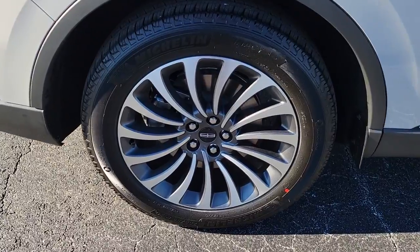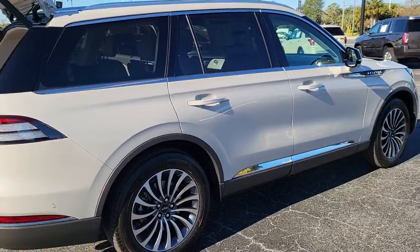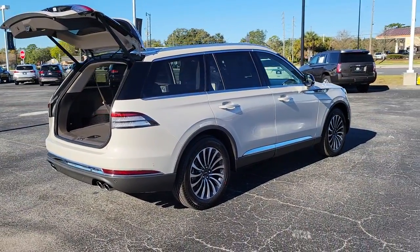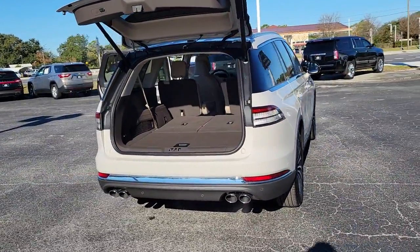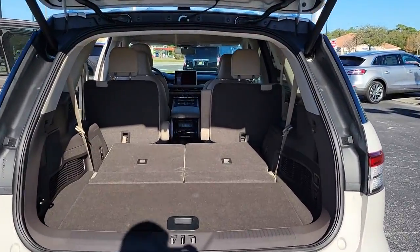These are just some of the great options this vehicle comes with: panoramic roof, navigation system, sun moonroof, keyless entry, power lift gate, premium sound system, satellite radio, keyless start, fog lamps, backup camera.